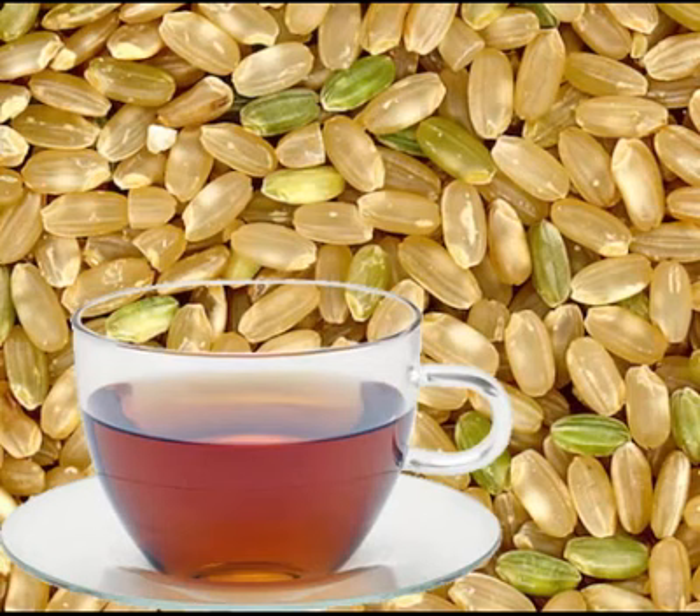Brown rice tea can help eliminate constipation, lessen migraines, build stamina, and even affect diabetes and cholesterol problems. Moreover, the tea can also reduce uric acid levels and water retention, and may be helpful to weight loss because it is rich in fiber and the mineral selenium.